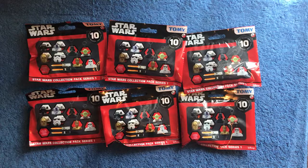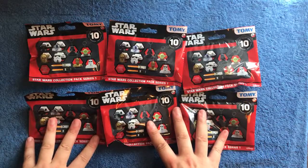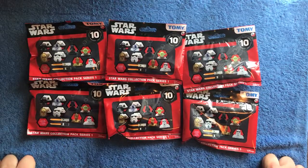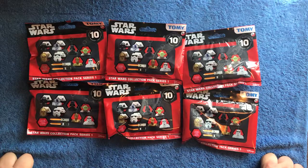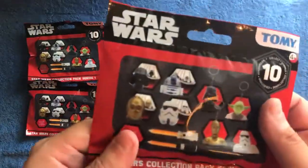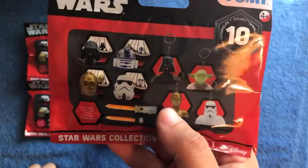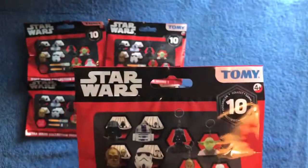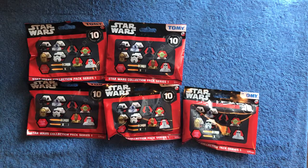I expected everything to be gone, but to my surprise they still had these in and they were at 70% off, so I thought might as well. Should have been six quid, cost one pound eighty. These are Star Wars collection pack series one — a lucky bag blind bag — and they were 30 pence each. For a Tomy licensed bag, you can't really complain at that.